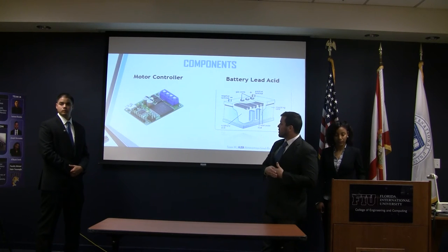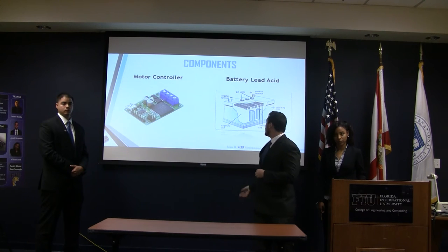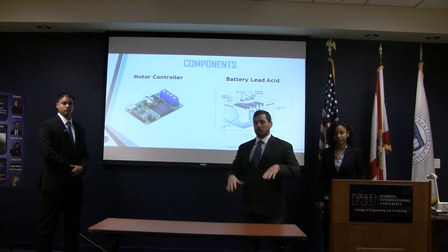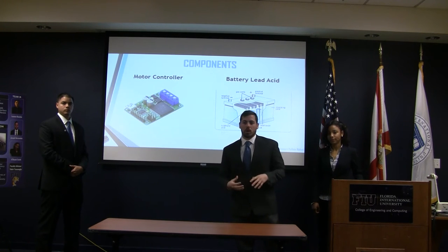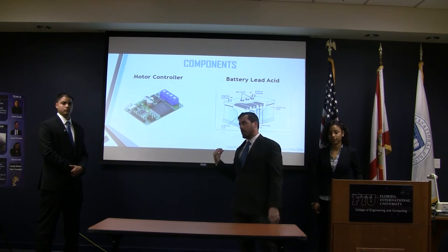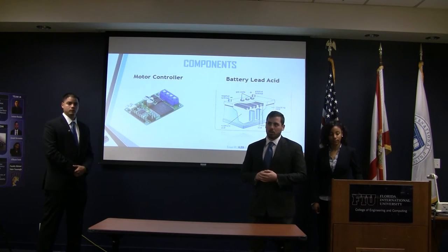Between the microcontroller and the actual motors, we have to have a motor controller to drive the motors. We chose to use a lead acid battery because we want to bring down the center of gravity of the robot as low as possible to minimize tipping, and the lead acid battery is the heaviest and also has the largest capacity.